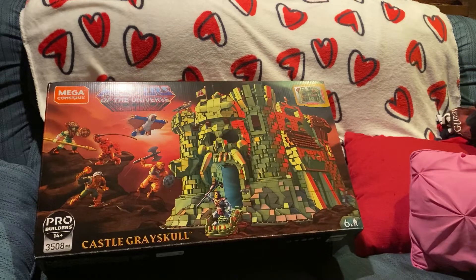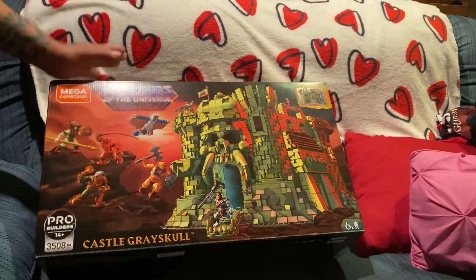I got this from Walmart.com. It came in a couple of days, shipped nice and safe. Without any further ado, I want to get into this thing and check it out.